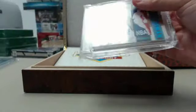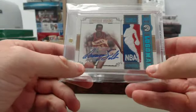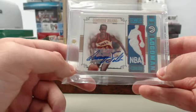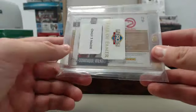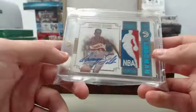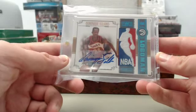Next up, position two. Big hit! Dominique Wilkins — National Treasures Letterman NBA Logo Man Patch Autograph. Very cool card of the Atlanta Hawks legend. There are five of these made, and this one is numbered five of five on the Dominique Wilkins National Treasures NBA Logo Man Patch. Very cool looking card right there.